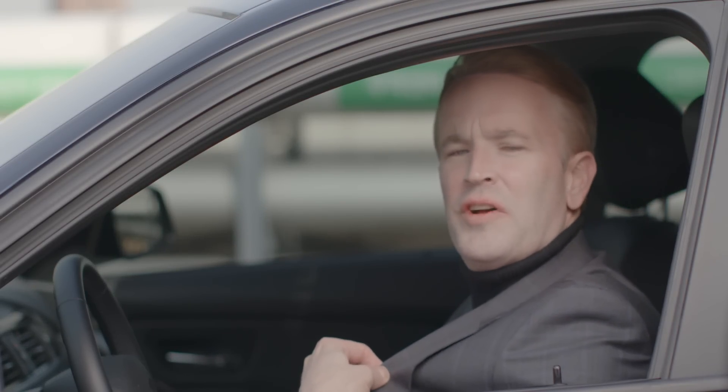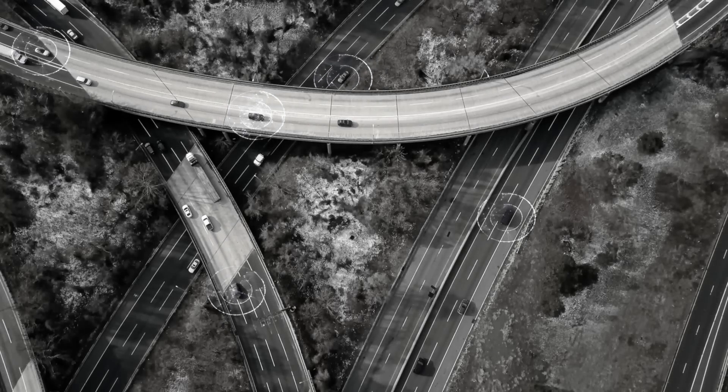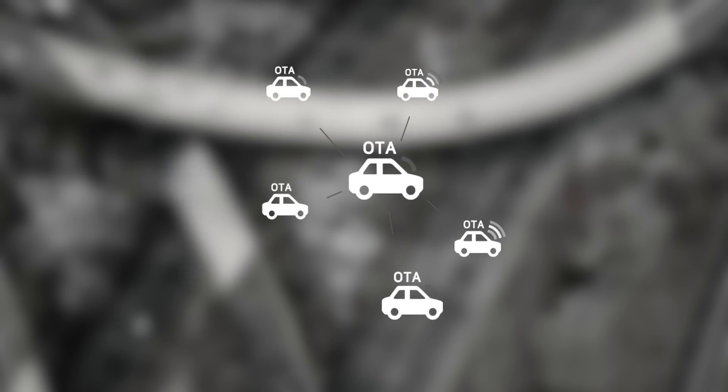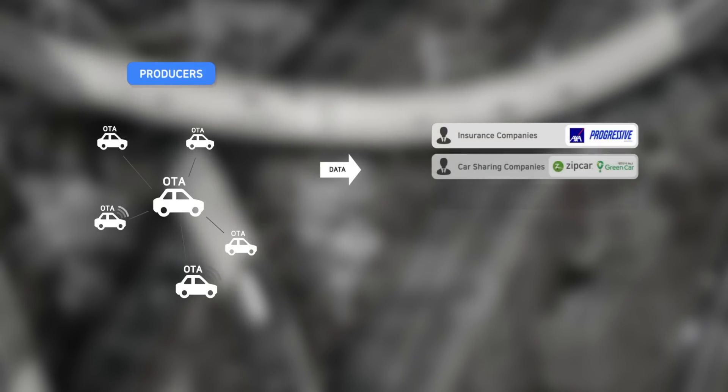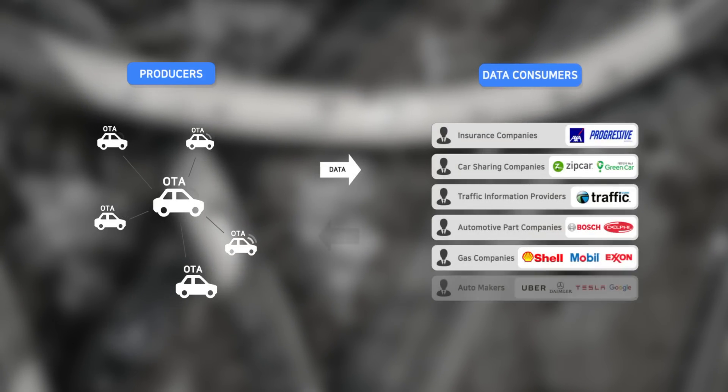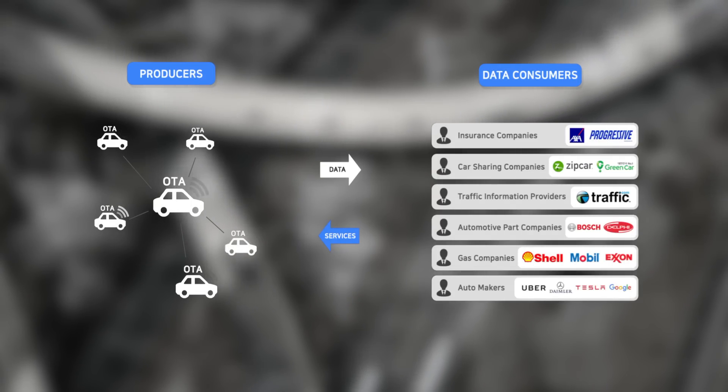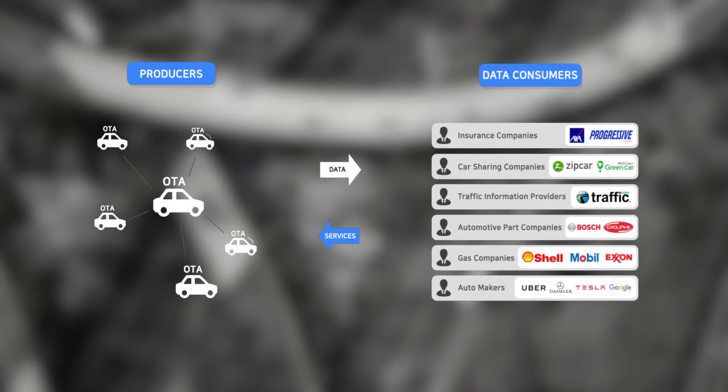So, who is going to buy this data? As you can see in the picture, the insurance company can buy the data. Insurers need this data for mileage insurance called pay-as-much-as-you-go. The car maintenance center also wants to purchase individual information, not to mention the car manufacturers.